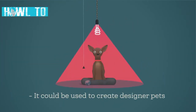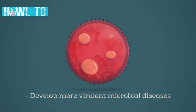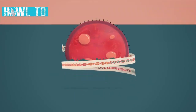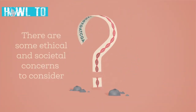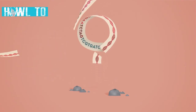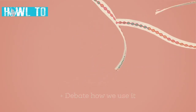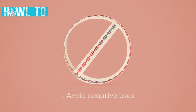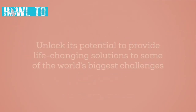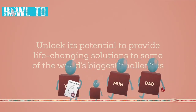These same techniques could also be used to create designer pets or develop more virulent microbial diseases. So alongside the many benefits of genome editing, there are also some ethical and societal concerns to consider. The technology is already in our hands — now's the time to debate how we use it, regulate it, avoid negative uses, and unlock its potential to provide life-changing solutions to some of the world's biggest challenges.